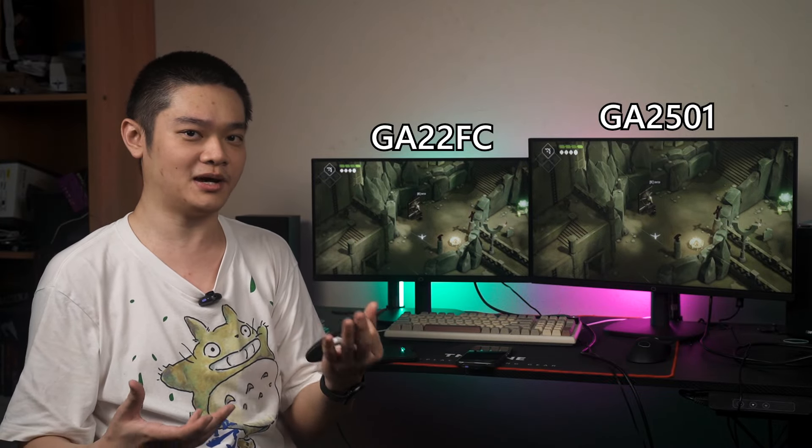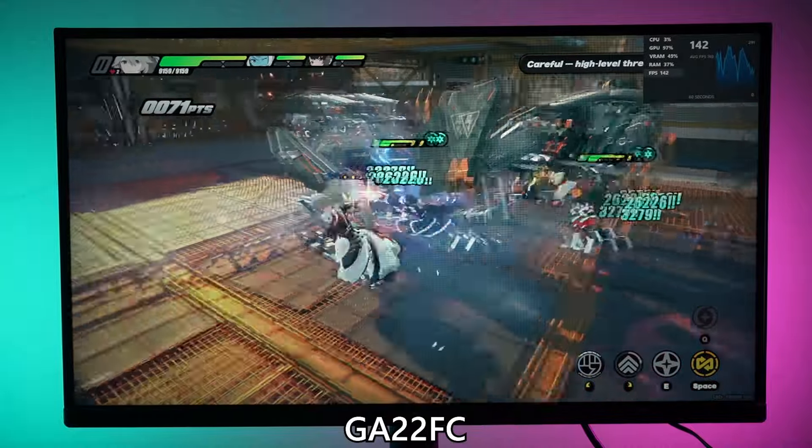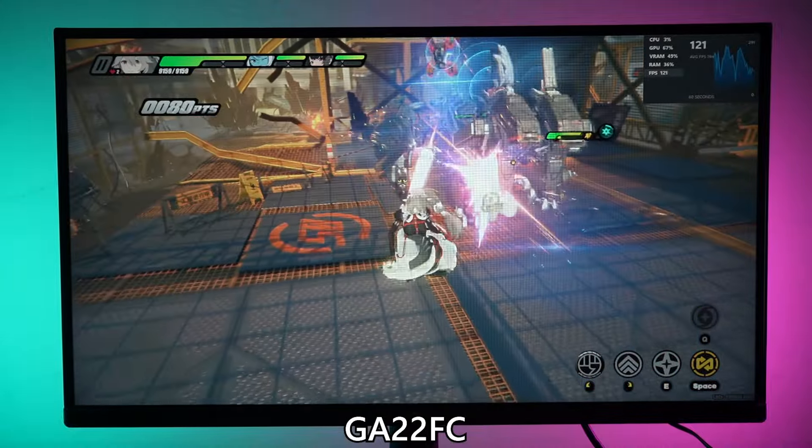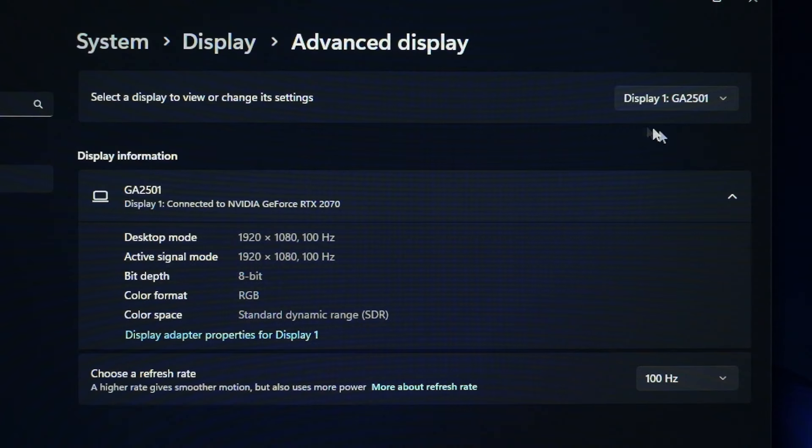I tested them out for the past few weeks and found out they are actually quite okay. Other than the obvious size difference, these two displays have different panels, but they both have a 100Hz refresh rate and 1080p resolution.